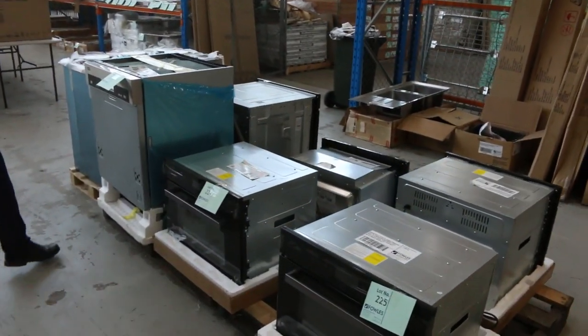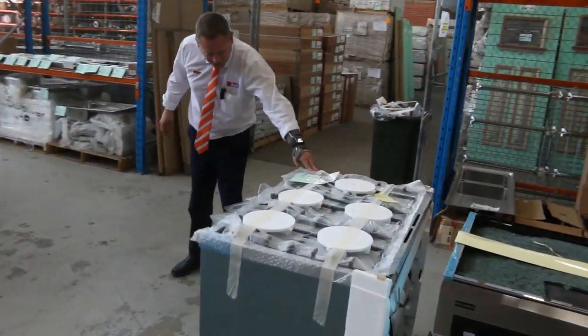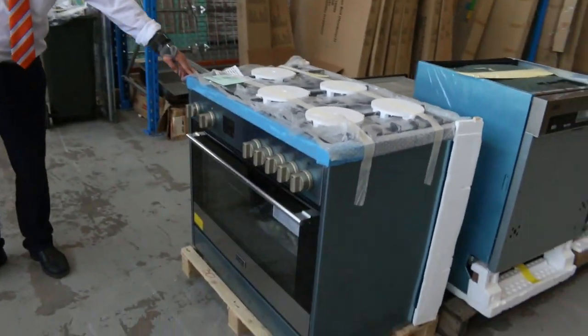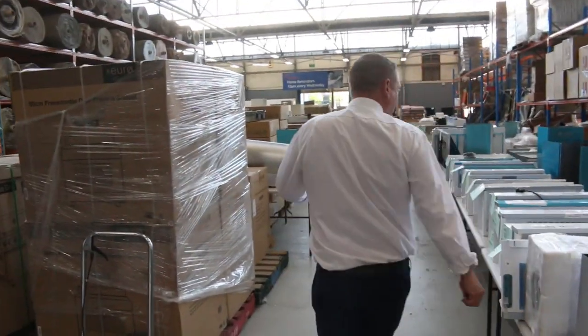Through here, built-in microwaves. There's an integrated dishwasher out of Franke on the end here. This is a beautiful Franke freestanding gas cooker — the 900mm gas cooker. Really nice unit. You'll bag yourself a bargain in the cooking area tomorrow.